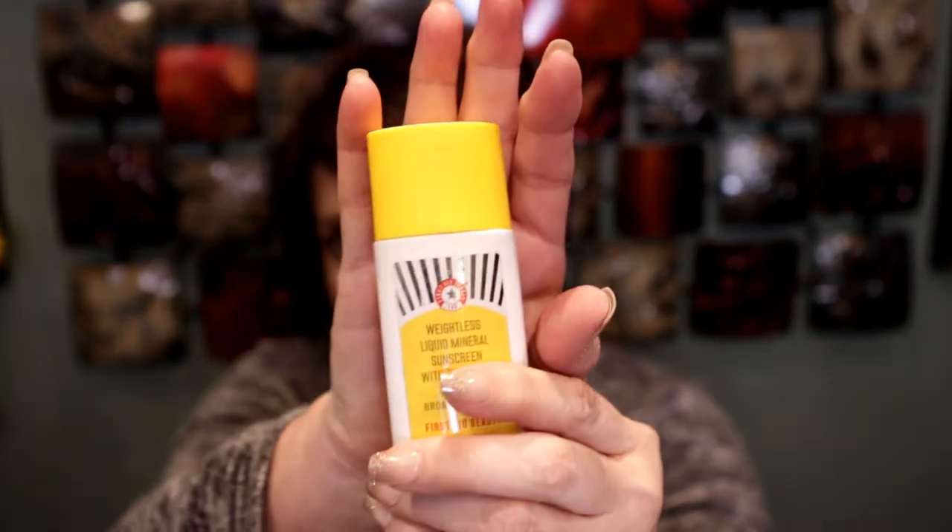I have a sunscreen by First Aid Beauty — the Weightless Liquid Mineral Sunscreen with zinc oxide. This came in a subscription box. I don't like it. First Aid is a pretty good brand, but this has almost a sandy feeling when you put it on your face. It dissipates when you put your makeup on, but I just don't like the texture when I'm applying it. I like something creamy, not gritty like this. I used it up but will not repurchase.